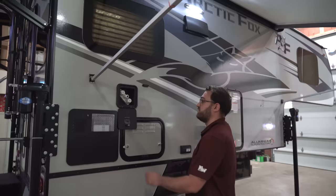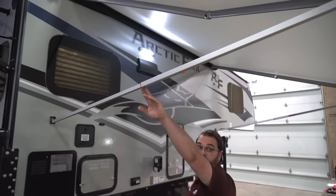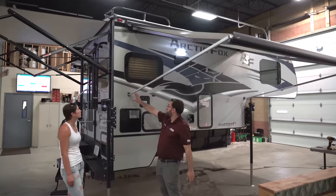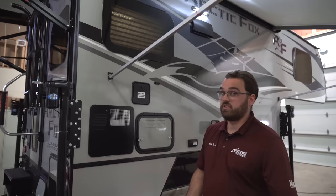This camper does have the optional box awning. Basically, this is going to be a manual awning — there's no switch for it, you do have a crank. You roll this out, and then these arms will come down and attach to the side of the camper, or you can also run them straight to the ground — they've got holes so you can stake them in.